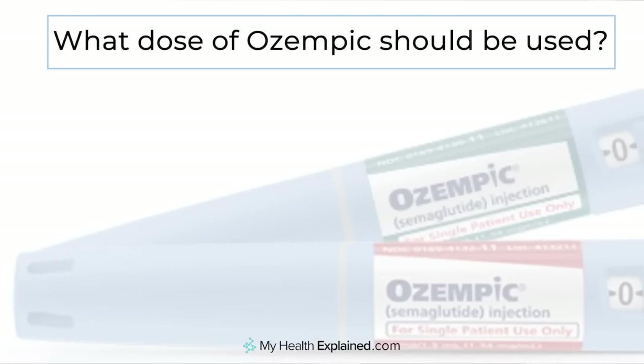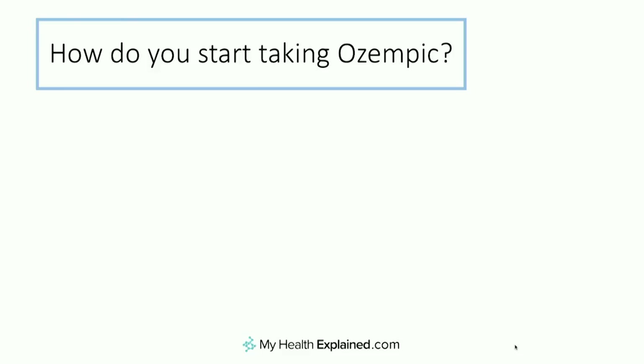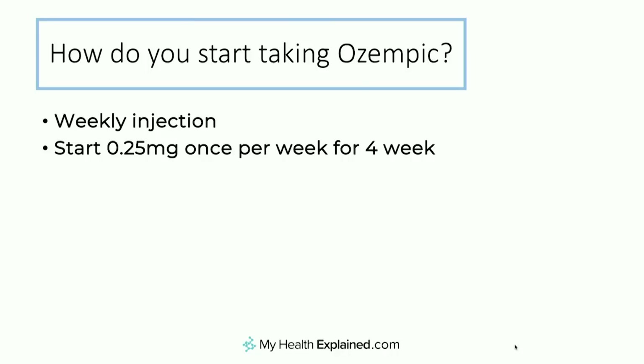So if you're on Ozempic or semaglutide, what dose should you use? There are two doses that are prescribed: 0.5 milligrams and 1 milligram. In the clinical trials, it was a weekly injection starting at 0.25 milligrams a week for four weeks — predominantly to get used to the drug — then increased to 0.5 milligrams weekly. For many people, that is an extremely effective dose. In fact, for some people the lower dose of 0.25 may still be highly effective and there may not be a need to increase, even though the clinical trials suggested otherwise.